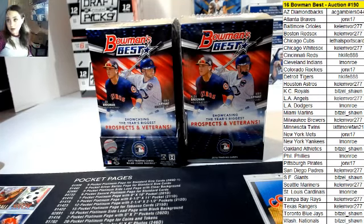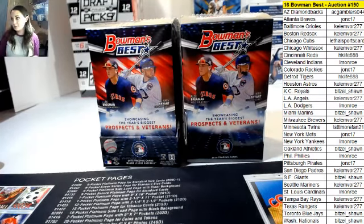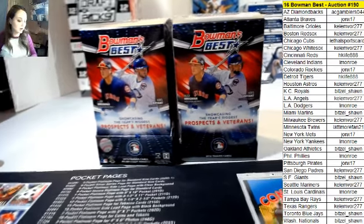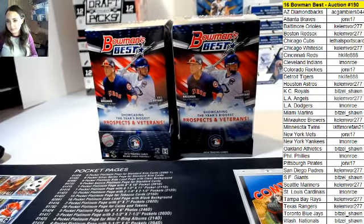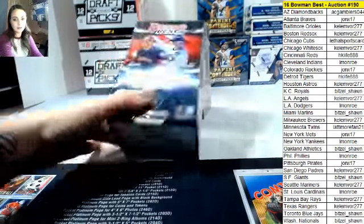All right, guys. Here we are. We're doing 2016 Bowman's Best 2-Box Auction here. This is auction number 190. Good luck, guys.